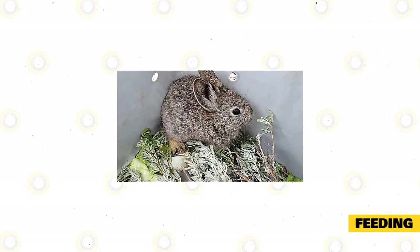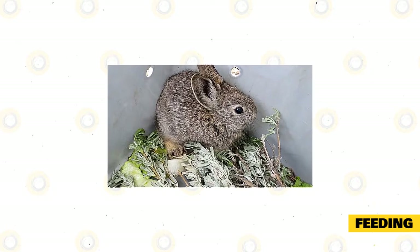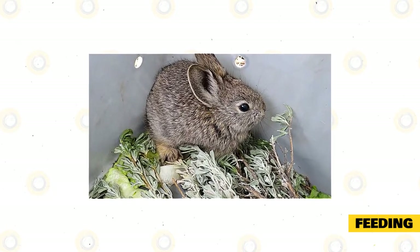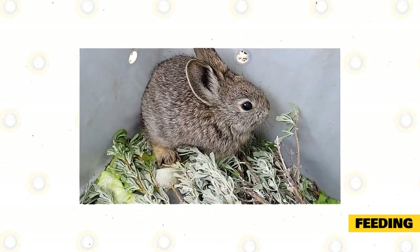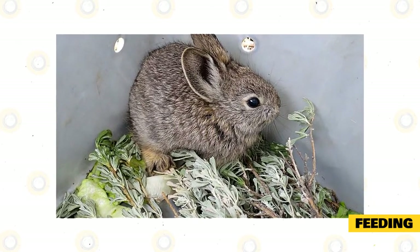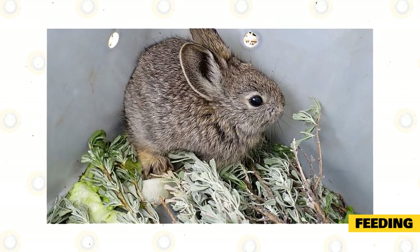In the wild, Columbia Basin pygmy rabbits are herbivores and usually feed on sagebrush. During the winters, their diet is made up of about 98% sagebrush. They eat the leaves, seeds, grains, nuts, bark, stems, roots, and tubers of this plant.